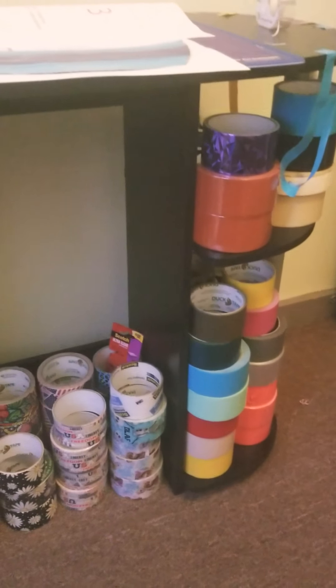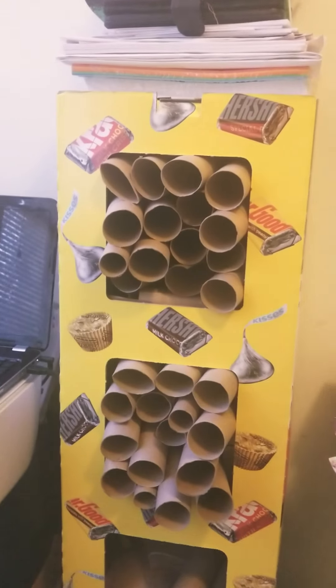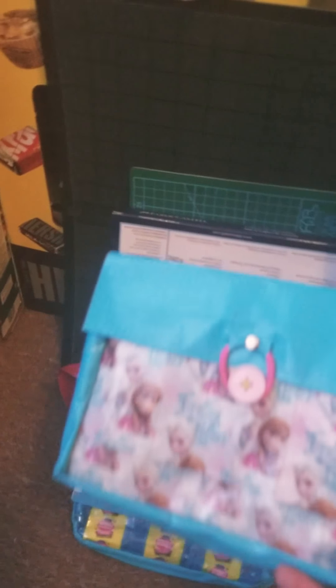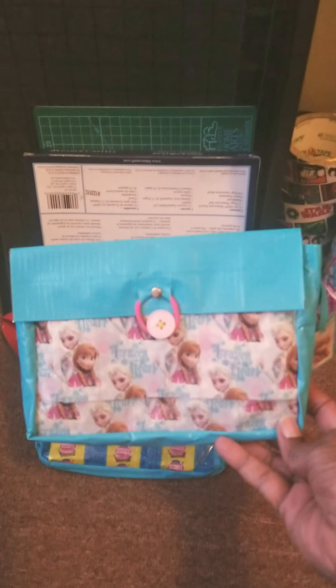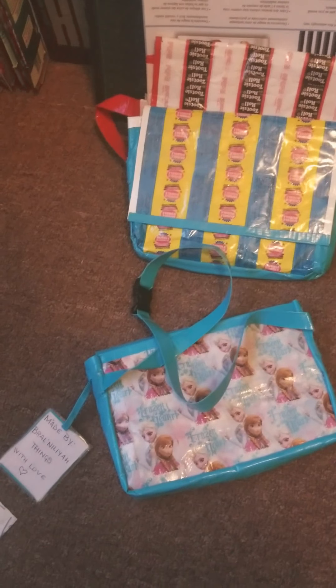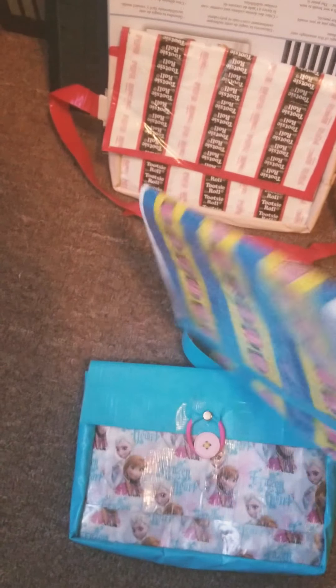I love duct tape. I love creating things with duct tape, but I use everything. I have toilet tissue rolls, paper towel rolls — I keep hold to everything. I made this bag right here; it's a Frozen bag and it's a fanny pack. I just love making stuff out of tape. This is a bubble gum wrap fanny pack. This is a Tootsie Roll wrap fanny pack.